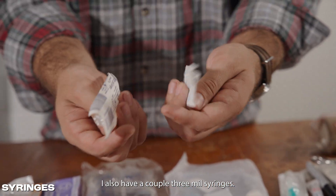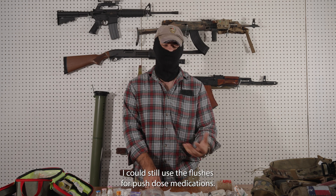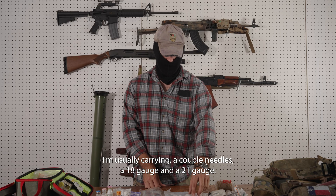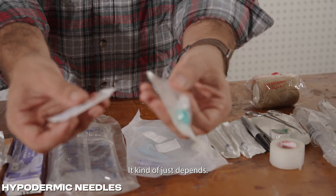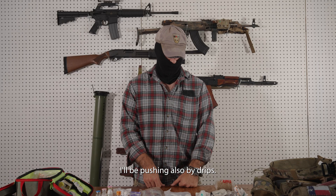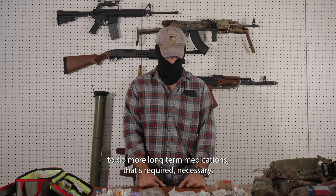I also have a couple of 3ml syringes — more of an adjunct to those flushes. Once I use those flushes, I can still use the barrels for push dose medications. So about four syringes at a time. I'm usually carrying a couple of needles — 18 gauge, 21 gauge, 22 gauge — one for drawing up medication and one for IM or intramuscular use, depending on what medication I'll be pushing. I also have my drip set — just standard IV tubing. If I have to hang a bag for more long-term medications, that's required and necessary.